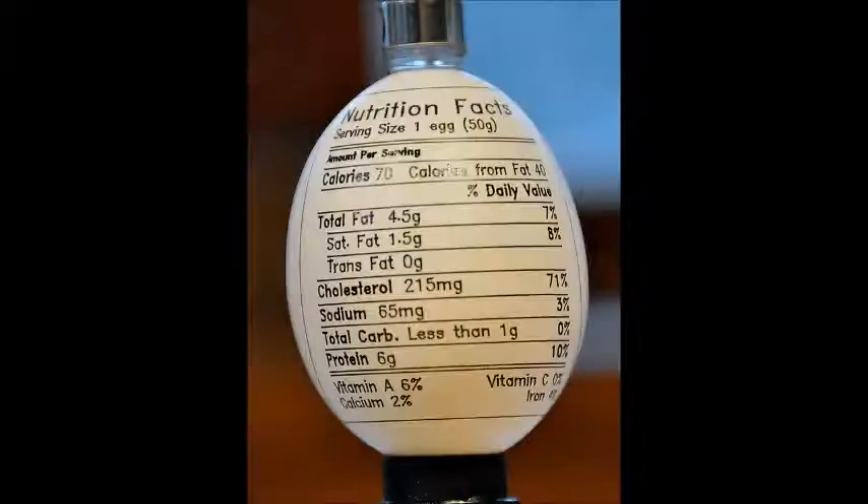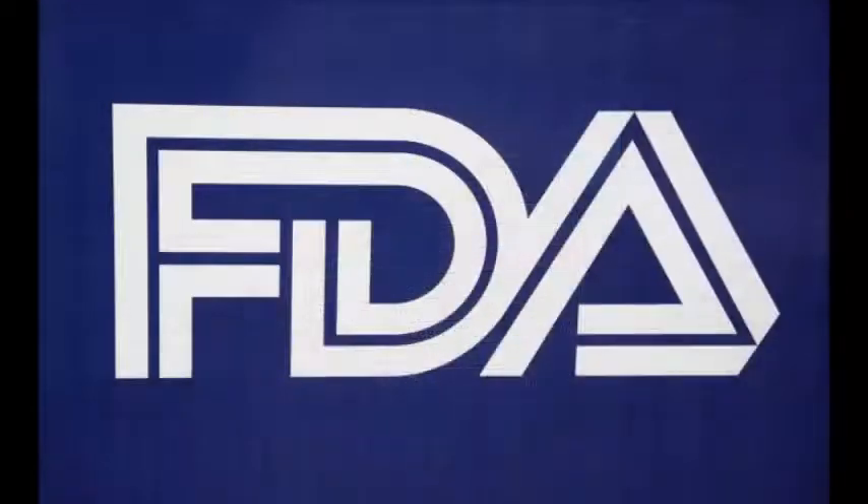Eggs are an economical, healthy, and versatile natural food that provides many nutrients. Although eggs have become a staple for many homes, the U.S. Food and Drug Administration estimates that annually 142,000 illnesses are caused by consuming eggs contaminated with salmonella.